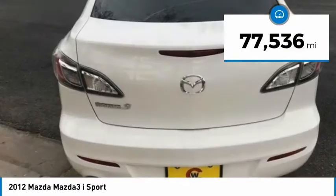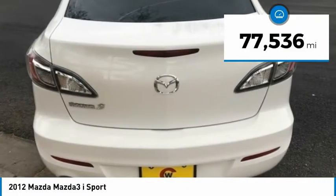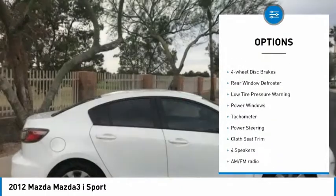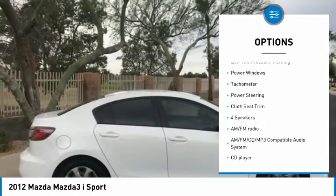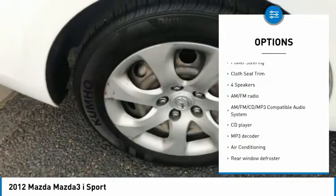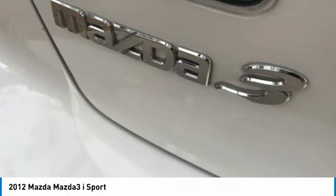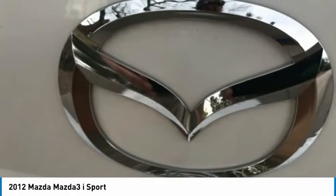This vehicle has less than 80,000 miles. Here are some of this vehicle's great options: electronic stability control, brake assist, traction control, 4-wheel disc brakes, rear window defroster, low tire pressure warning, power windows, tachometer, power steering, cloth seat trim.